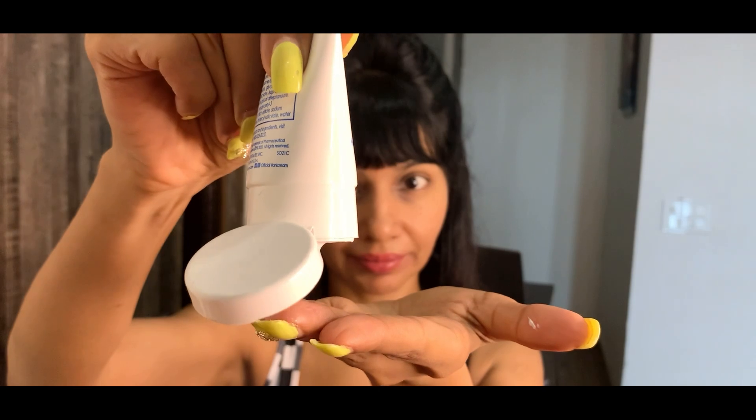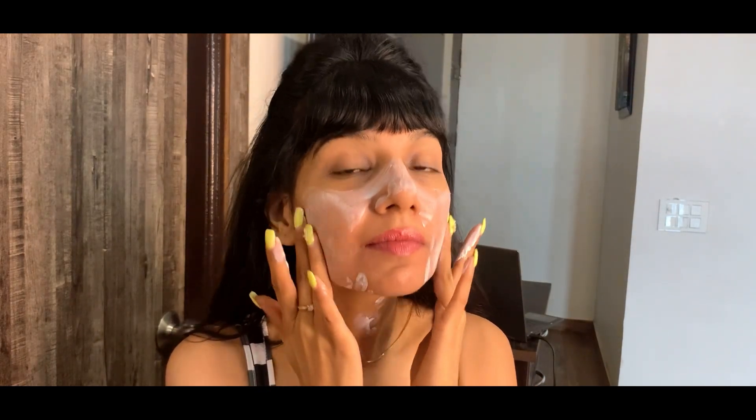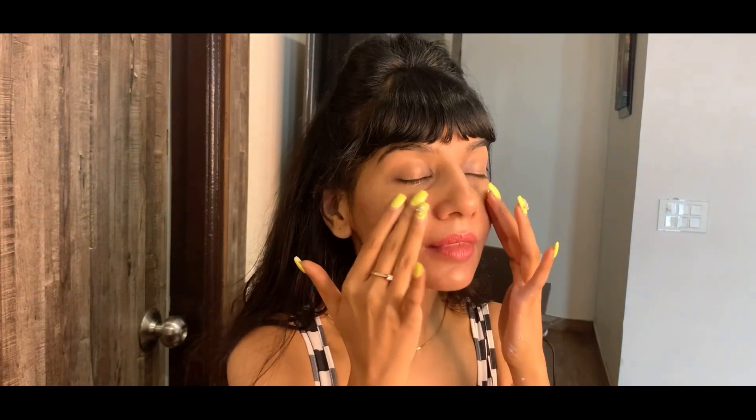The second tip is something I feel is really underrated but goes a long way in protecting our skin. We should use accessories like hats, caps, and even sunglasses to protect the delicate area around the eyes. It acts as a barrier between the sun rays and the skin, and it really does protect the skin.